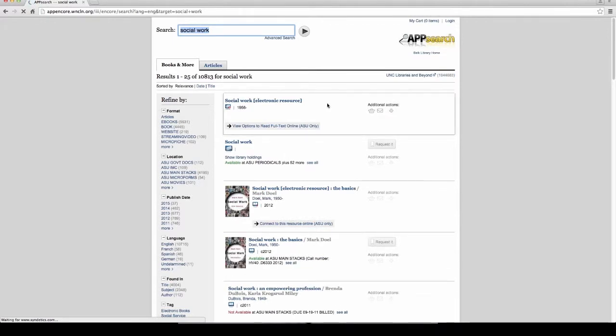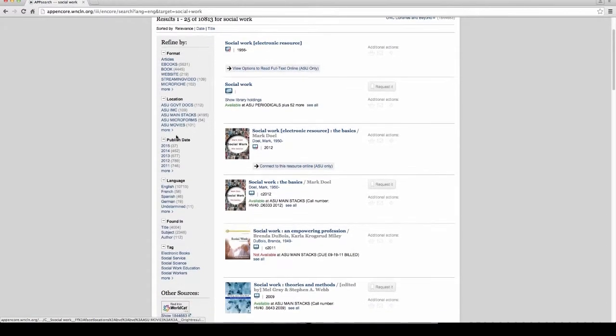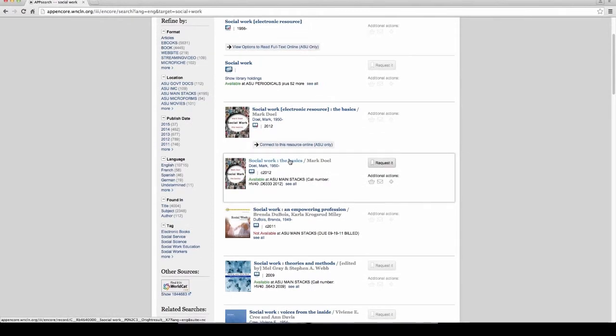The search will give you a list of everything that we have. What's really cool about our app search is that it will refine things for you. If you're looking for just eBooks, a book, video, or articles, you can click under the Refine box. You can filter by specific languages or publication dates — it's a great way to narrow down what you're looking for. When you find the book you absolutely have to have, just click the Request button on the right-hand side.